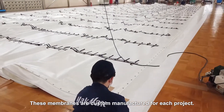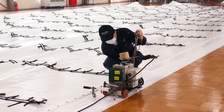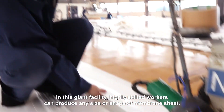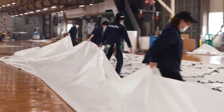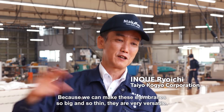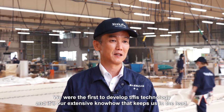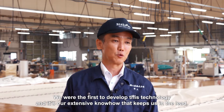These membranes are custom manufactured for each project. In this giant facility, highly skilled workers can produce any size or shape of membrane sheet. Because we can make these membranes so big and so thin, they are very versatile. We were the first to develop this technology, and it's our extensive know-how that keeps us in the lead.